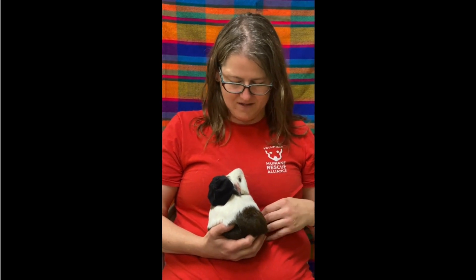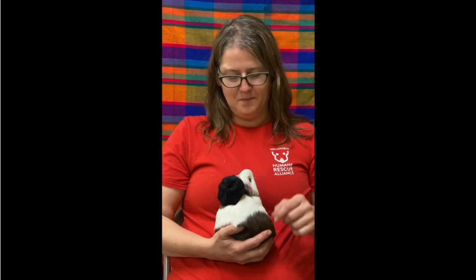So it's important when you're fostering, or if you end up with babies, that you get them to a vet, get them checked out, and find out which ones are the girls and which ones are the boys — even while they're still babies — so that we can make sure we keep them separated and we don't increase the guinea pig population.